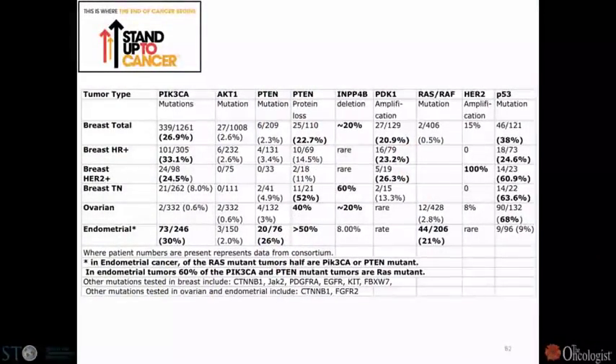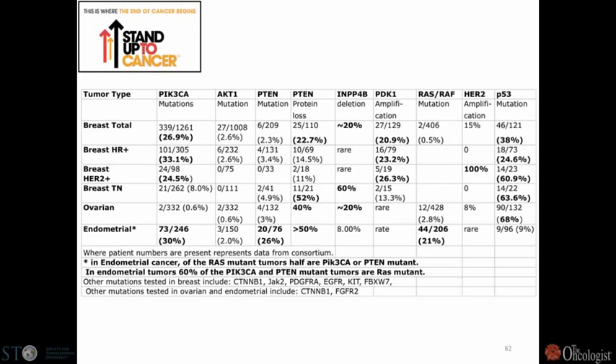One of the first things we did in putting this team together was to assess mutational events in women's cancers across all seven institutions involved. We looked at subtypes of breast cancer, endometrial cancers, and ovarian cancers, and pulled all the unpublished data from MD Anderson, Sloan Kettering, Columbia, Vanderbilt, Dana-Farber, and BI Deaconess. We found that PI3 kinase in particular is extremely frequently mutated in breast cancer — roughly 27% of all breast cancer patients have mutations in the catalytic subunit of PI3 kinase.